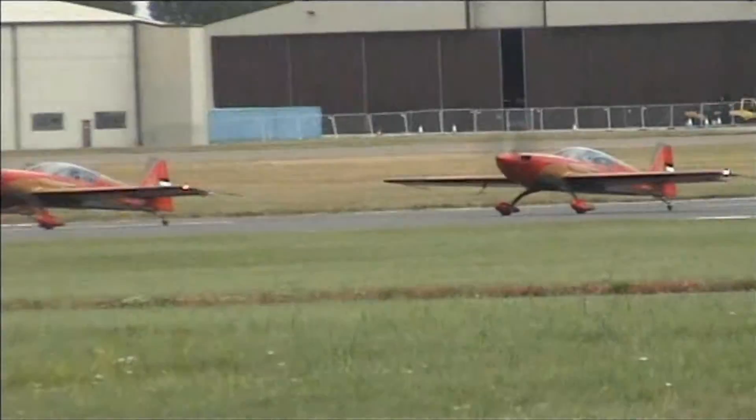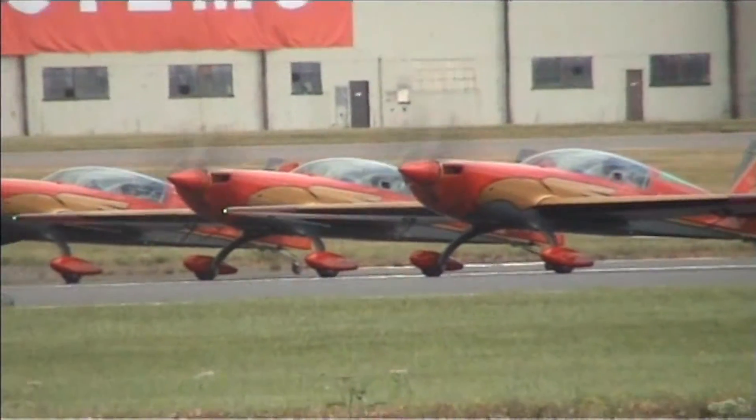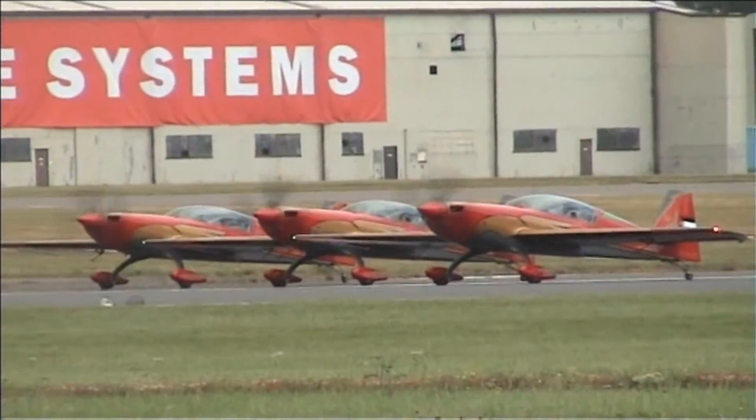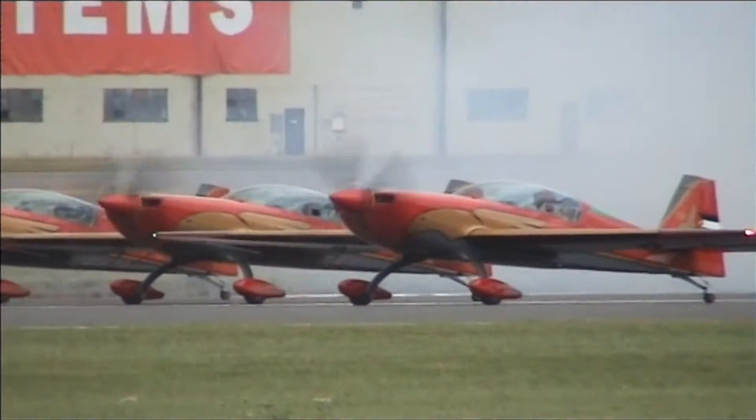A routine full of flair and precision, they come to us from the Hashemite Kingdom of Jordan. They are of course the Royal Jordanian Falcons, heading north to get ready for their display.